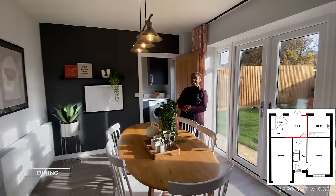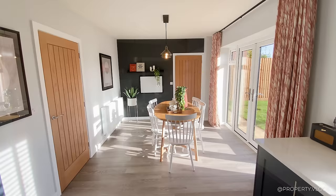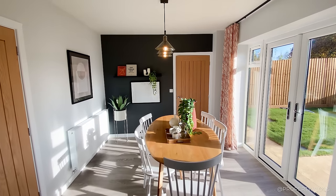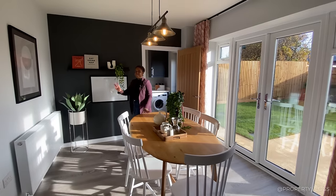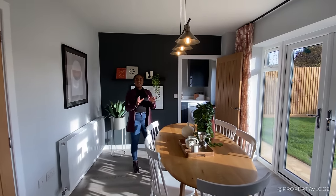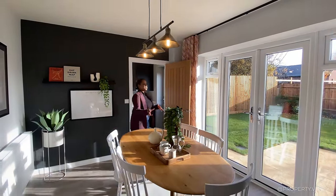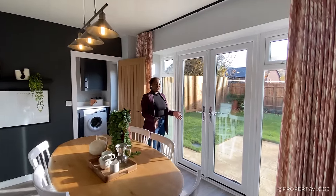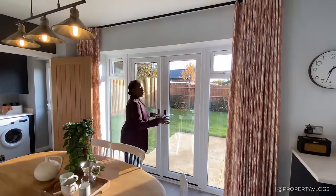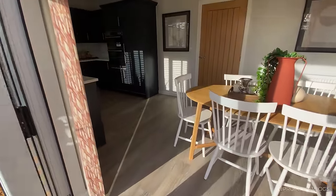Now for the dining area — currently staged as a six-seater, but you could easily fit a larger rectangular table, and a couple of additional seats are easily accommodated given the space either side. There's a large radiator and a TV aerial, so if you didn't want a formal dining space you could have an L-shaped sofa and TV against the wall, facing either the garden or the TV. The large window configuration connects the kitchen-dining space outward during the warmer months — perfect for barbecues.